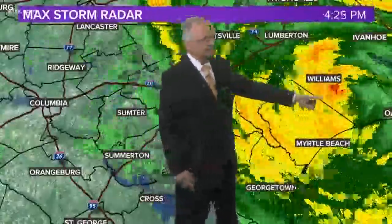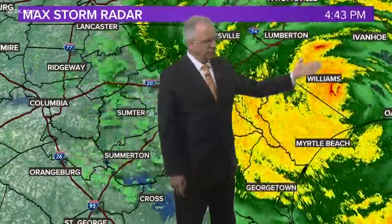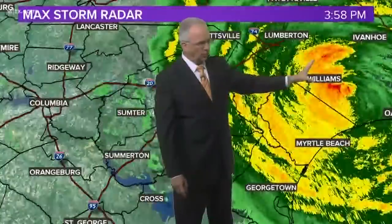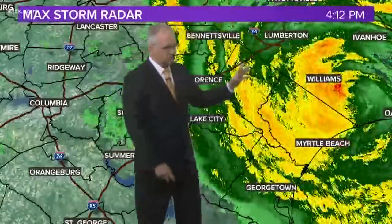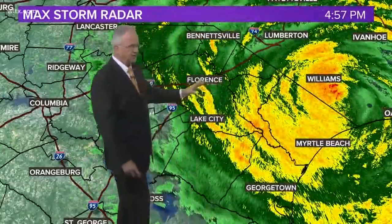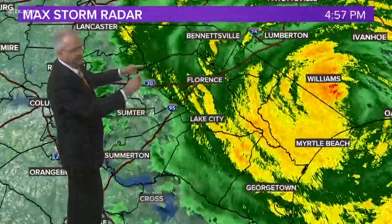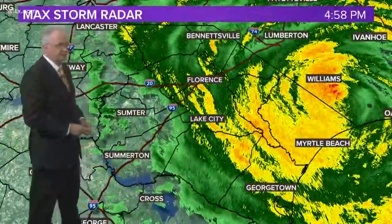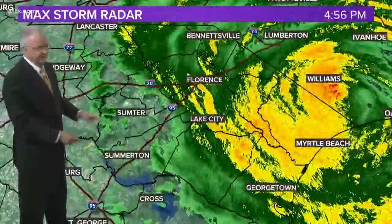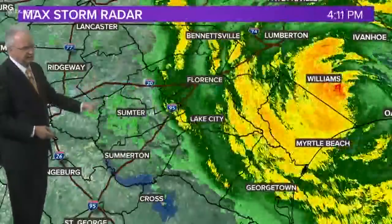Here's the radar. You can see the center right about there, and it's continuing to drift toward the west very slowly. Look at all this rain on the west side of the storm now — it's rotated around. We're getting a lot of rain from North Carolina all the way down to Horry County, with Myrtle Beach seeing a steady, driving rain. It's moved into the Florence area in waves, and now it's beginning to move into Lee County, the eastern portions of Sumter and Clarendon County, and a little light rain is trying to move into Richland County as well. This is just the beginning.